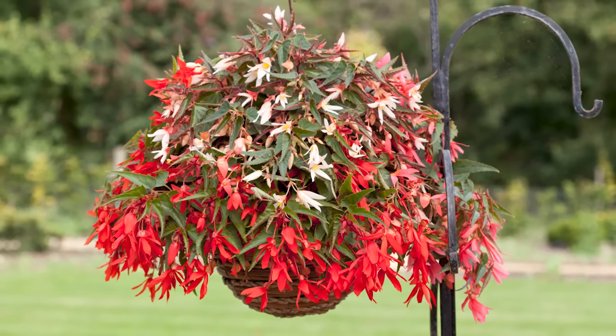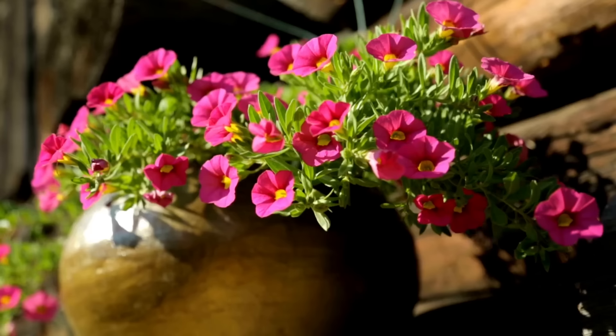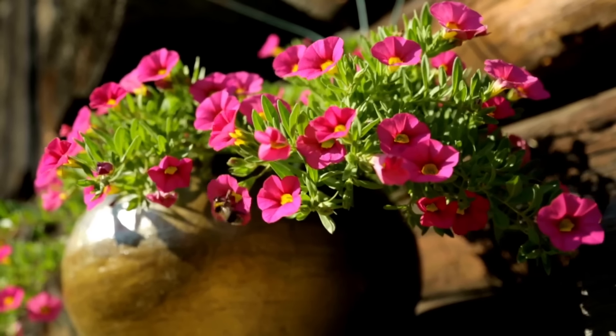Bolivian Begonia. Bronze foliage species are the best for full sun. The unique serrated foliage and bright, fiery red flowers look great in containers and hanging baskets.